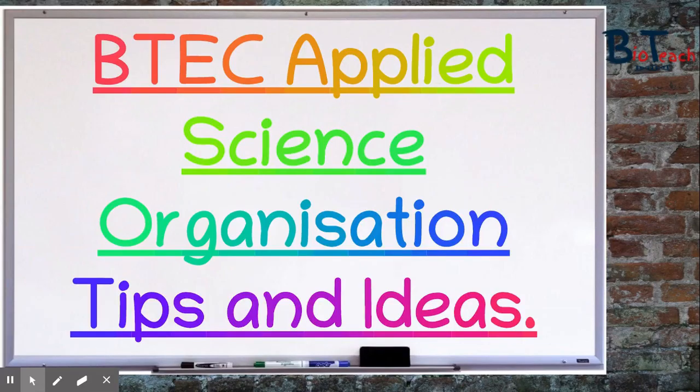Hi everyone and thanks for joining in on this video focusing on how to get organised for your BTEC course. I've had so many of you send me messages on Instagram and leave me comments under videos asking me what you can do to get yourself prepared for the course, so I thought I would create a video.